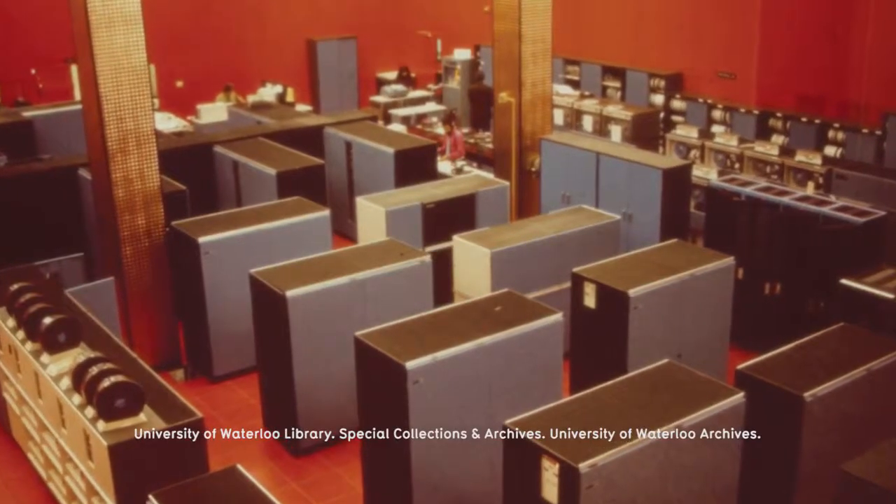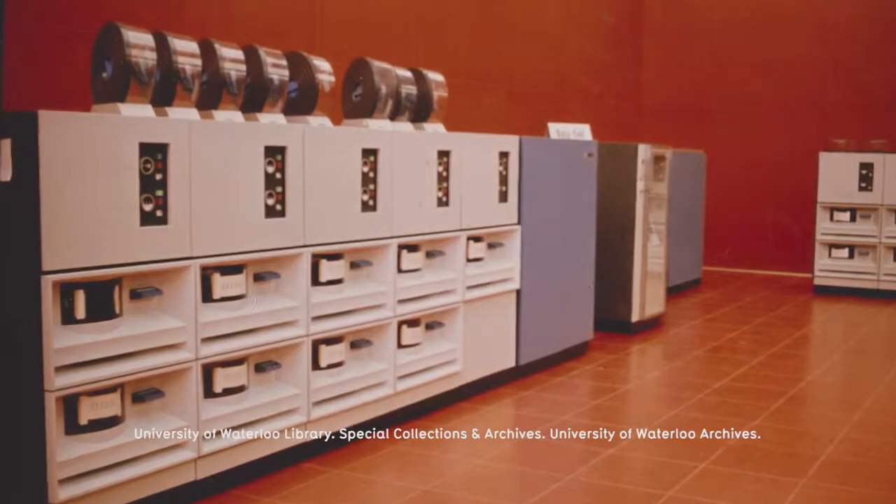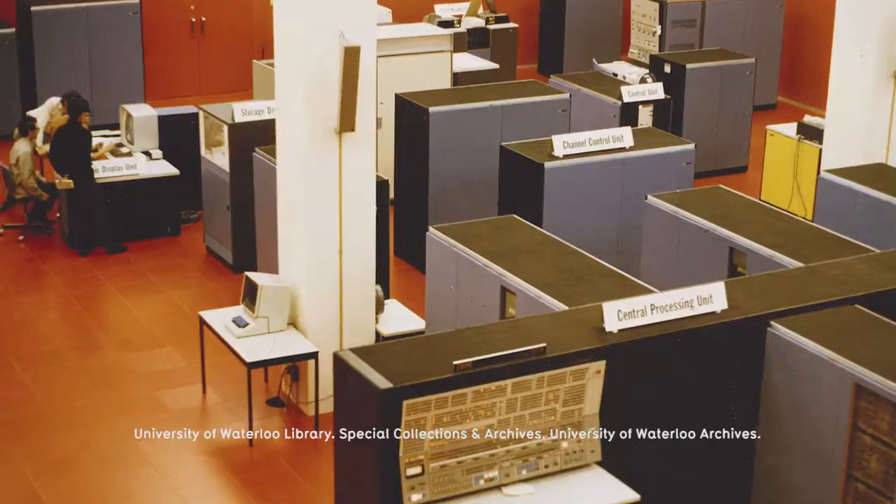The Red Room really was quite important in a way that's a little hard to understand now, because at the time great big mainframes were a very important part of computing. In fact, they were the main thing in computing, and at the time the math building was built, we were able to acquire a really large mainframe computer.